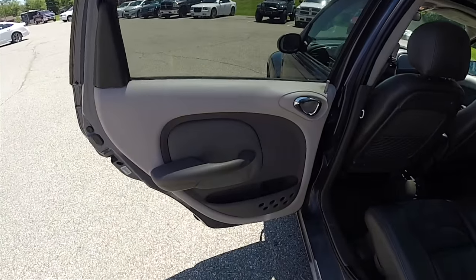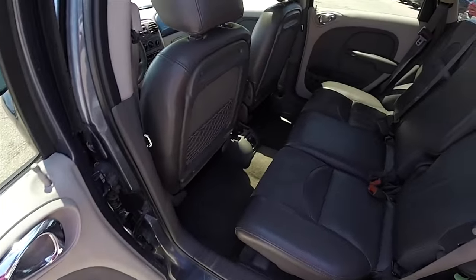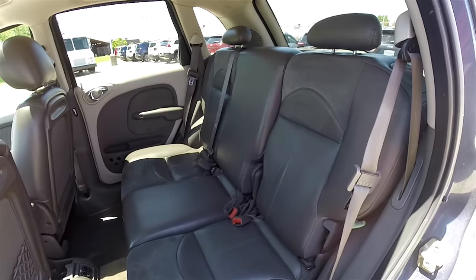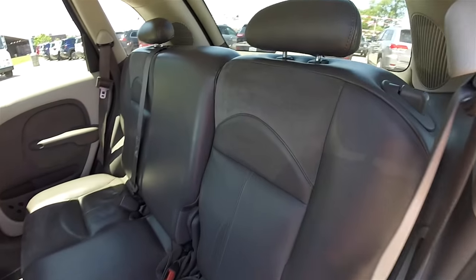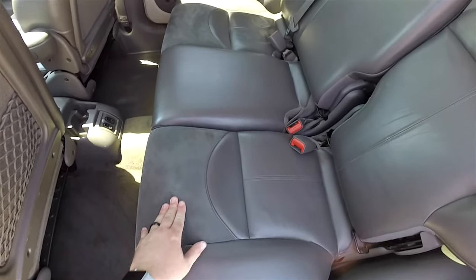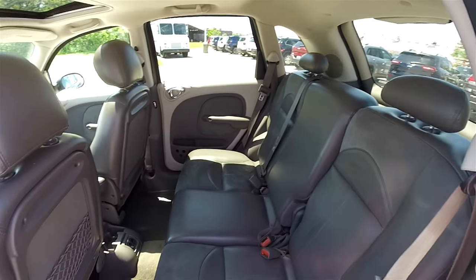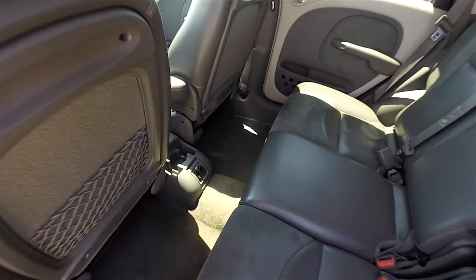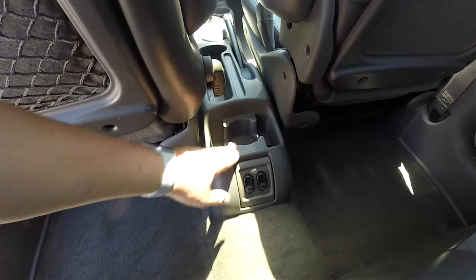Looking at the rear, the preferred suede accents continue on the rear seat as well as the fronts. The rear seat accommodates three across and is a 60/40 split folding seat with high adjustable head restraints on the outboard seats. The seat back and seat bottom cushion on the outboard seats also feature preferred suede. On the floor, there are power window switches and a cup holder.